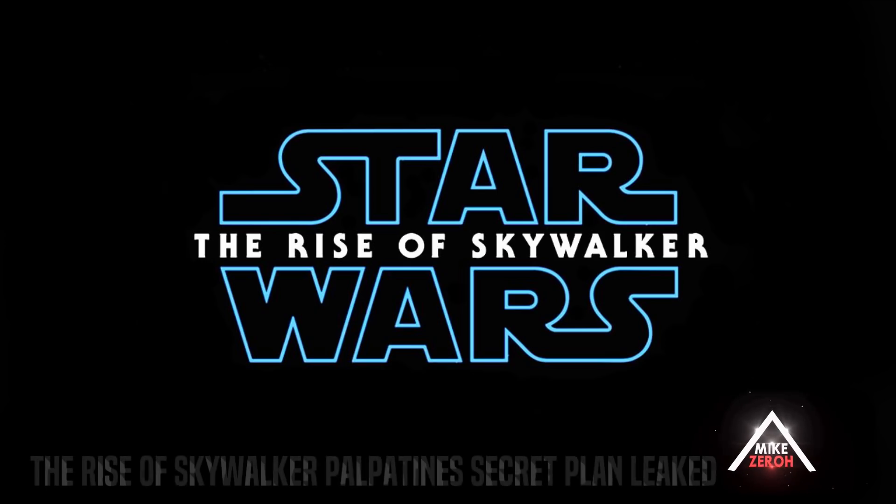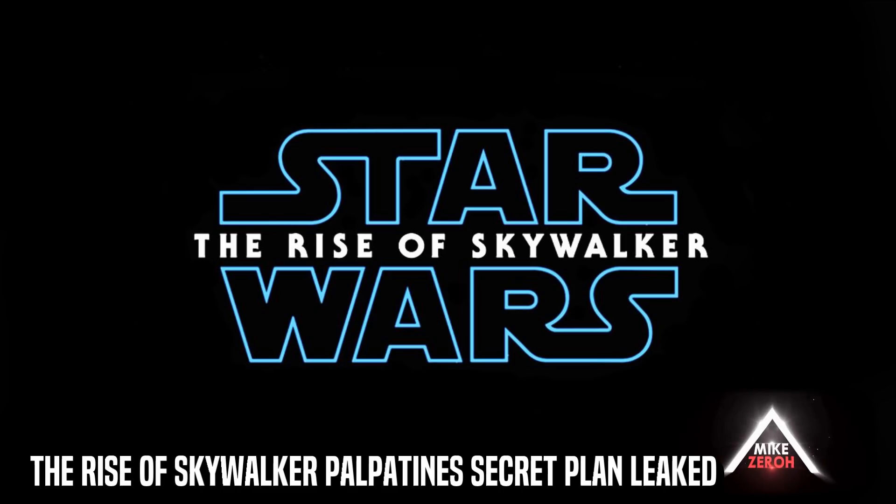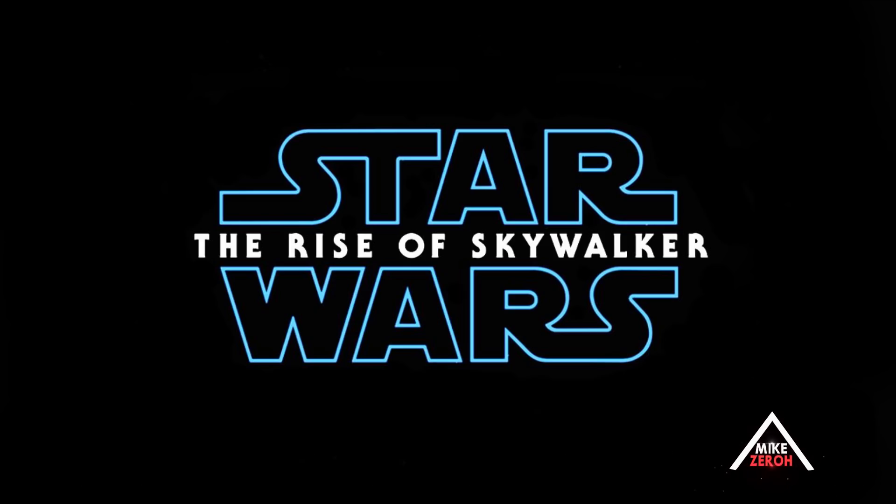Star Wars: The Rise of Skywalker is said to have many different twists and turns as well as surprises in this film by writer and director JJ Abrams and Chris Terrio. This is Mike Zero — if you guys are new to the channel, do make sure to subscribe to see future Star Wars content.